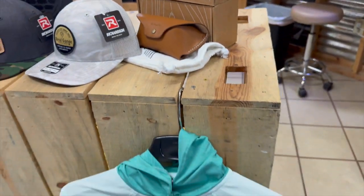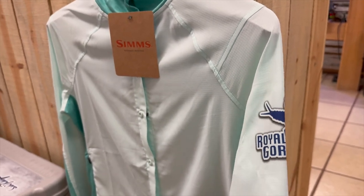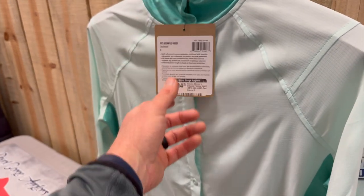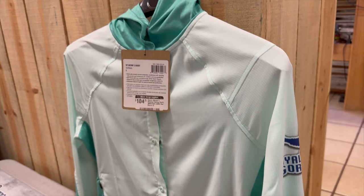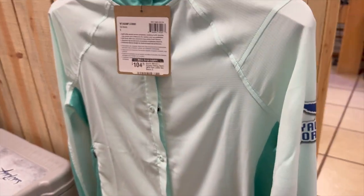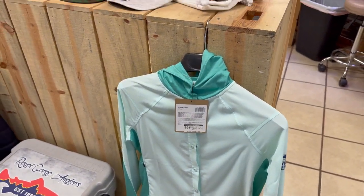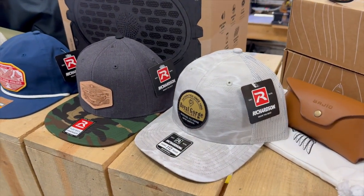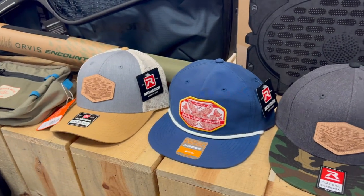We've got fantastic logo wear here in the fly shop and online — sublimated logo wear. This is a beautiful piece for ladies called the Intruder by Comp Fishing hoodie, a snap-front design. We've got so many different logo hoodies, shirts, and different options for you to take a look at.